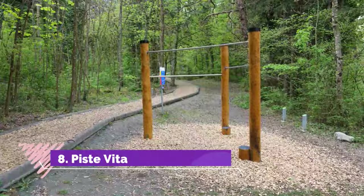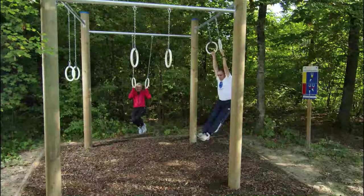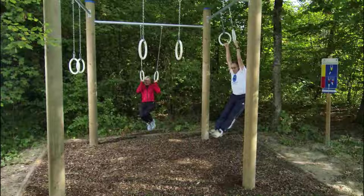Number 8: Piste Vita. The Vita course is 2 kilometers long; 20 exercises are offered with good quality materials, adapted and adaptable to any age. The route starts near the Rush Pond and is very well signposted. The route is also ideal for people who like to run or walk.